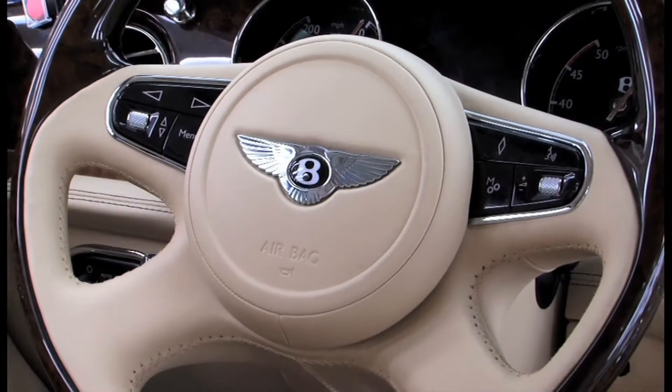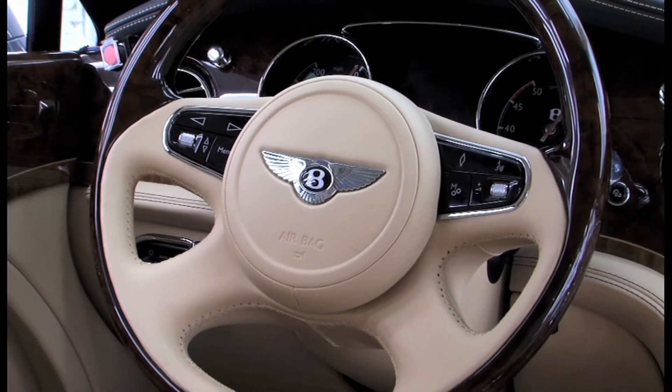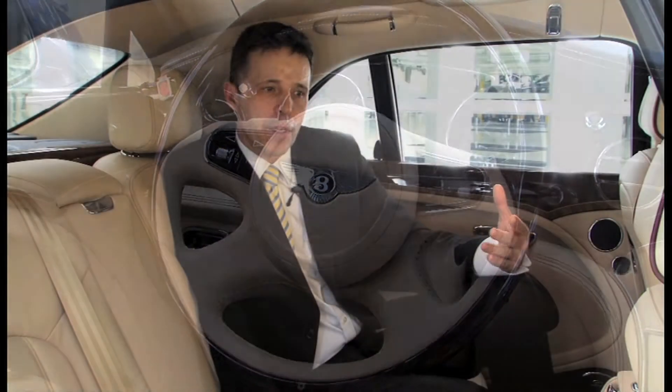We are now looking at the culmination of approximately 36 months of project work. The project started life under the code name Kimberley and is now, as you see it, the Bentley Mulsanne. We can now see the culmination of the craftsmanship that has come together in this vehicle.